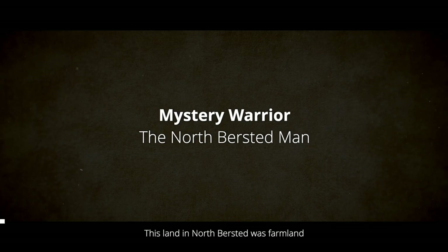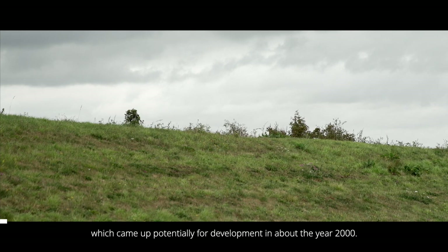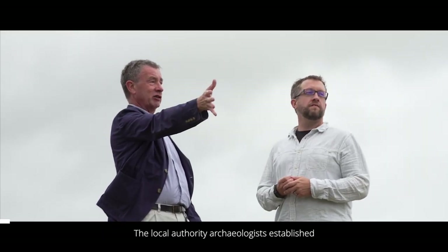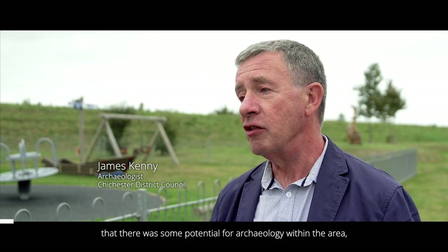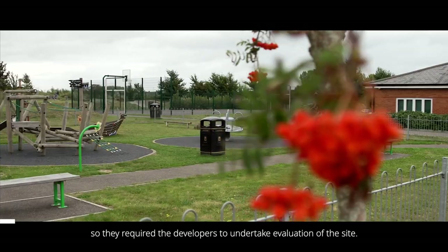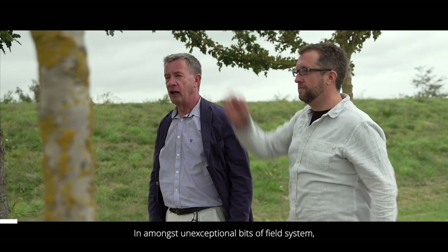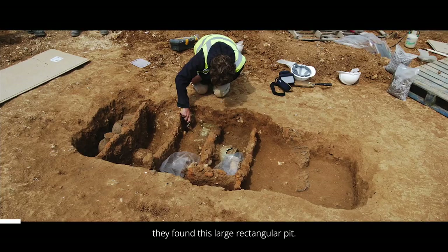This land in North Burstead was farmland which came up potentially for development in about the year 2000. The local authority archaeologists established that there was some potential for archaeology within the area, so they required the developers to undertake evaluation of the site. In amongst unexceptional bits of field system, they found this large rectangular pit.